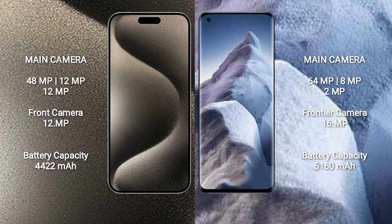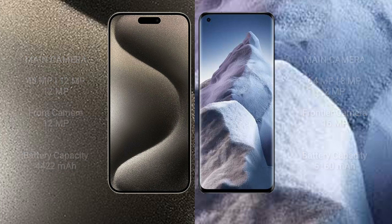iPhone 15 Pro Max has a 4,422mAh battery with 33W fast charging support. Xiaomi Poco F5 Pro has a 5,160mAh battery with 67W fast charging support.